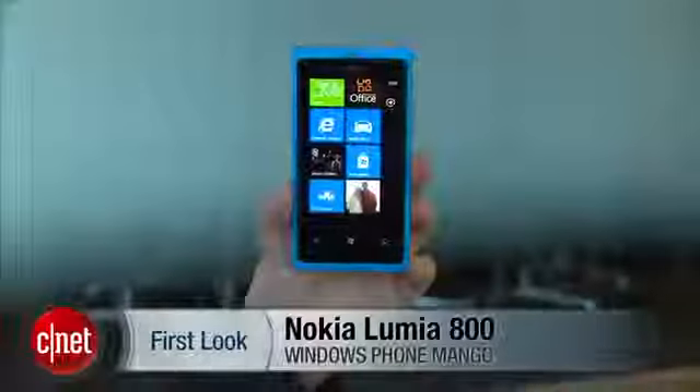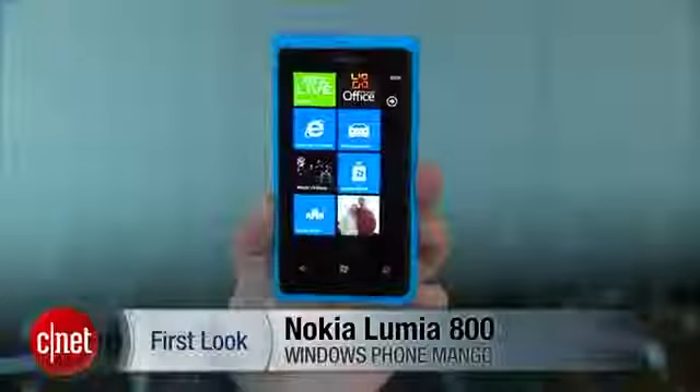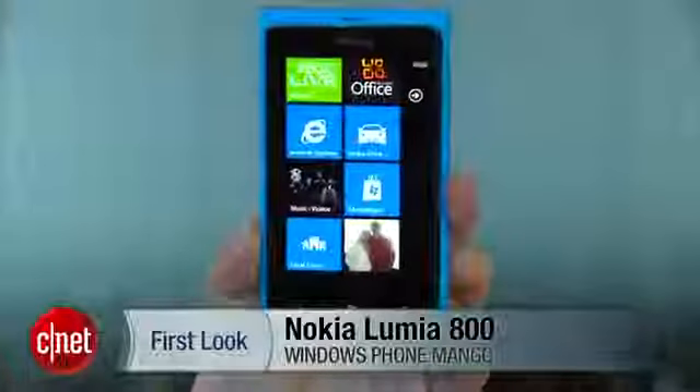I'm Nicole Lee, Senior Associate Editor for CNET.com, and this is a first look at the Nokia Lumia 800, one of Nokia's first Windows Phone devices.